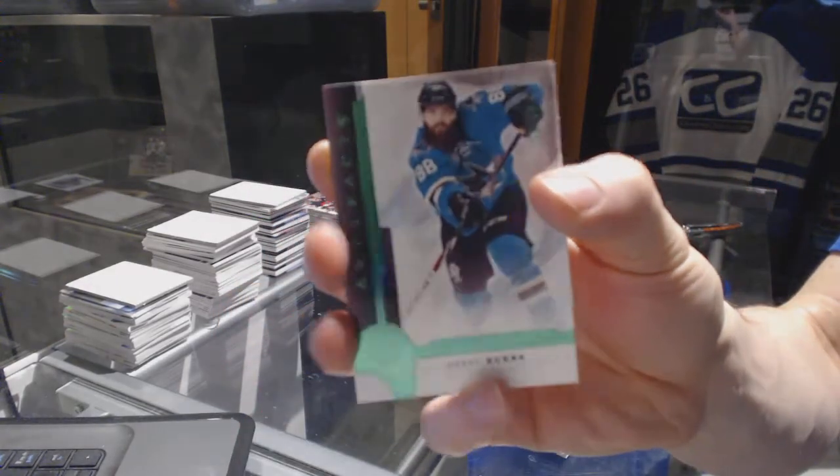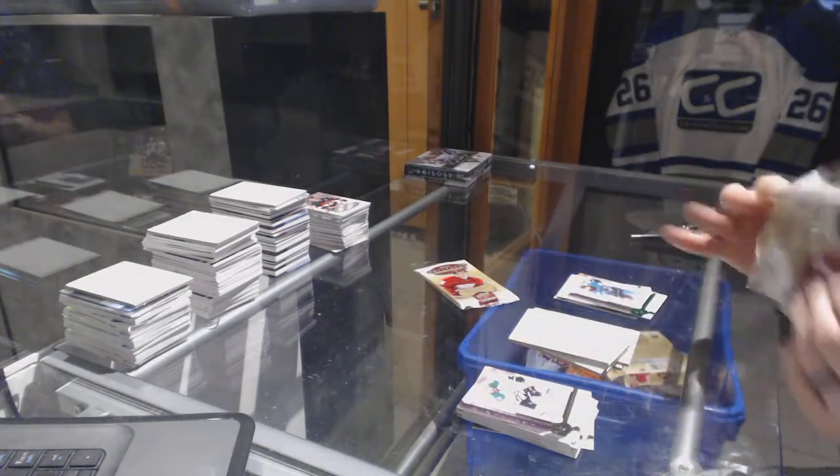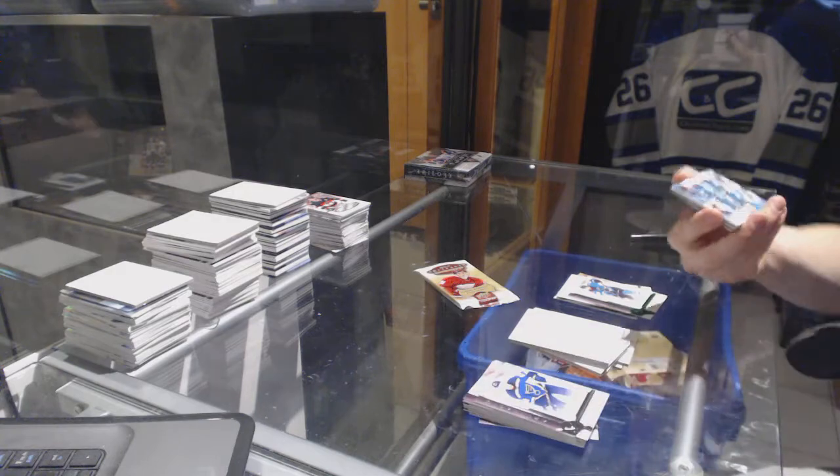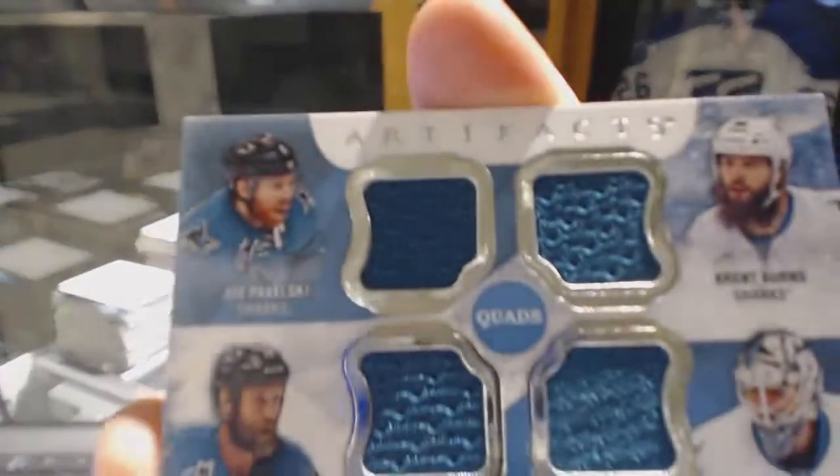Emerald numbered to 99 for the San Jose Sharks, Brent Burns. And we've got a Tundra Teammates quad jersey numbered to 99 for the San Jose Sharks.